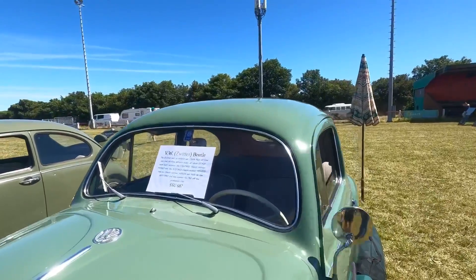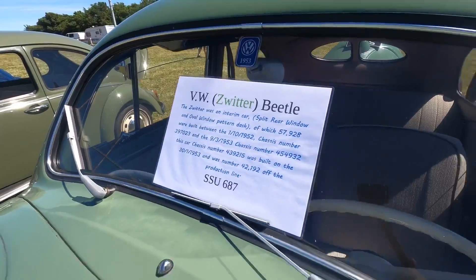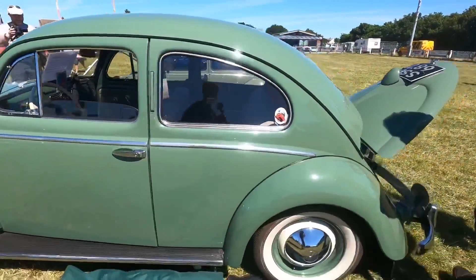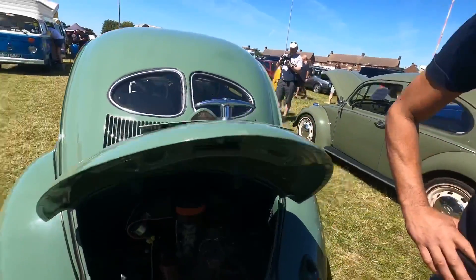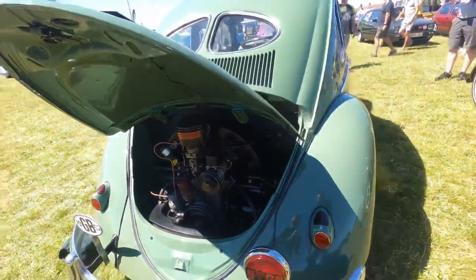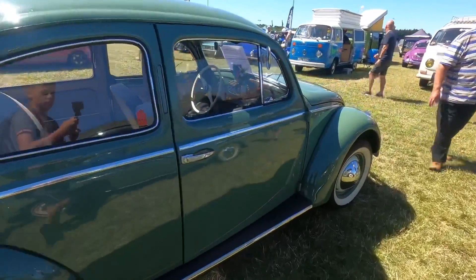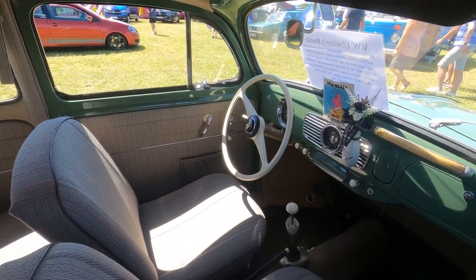Here we have a Zwitter, which was actually only produced for six months. The production number on this one was SSU 687. At the rear it actually has a split window. It's got a lovely engine — looks all original. I've got a feeling this was probably the oldest car here today.